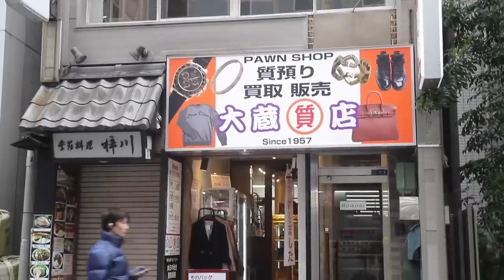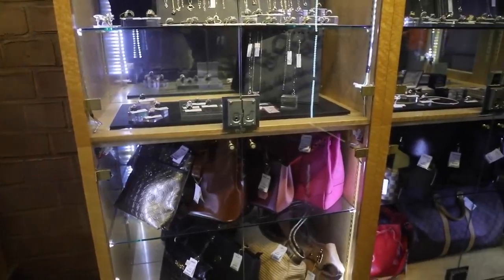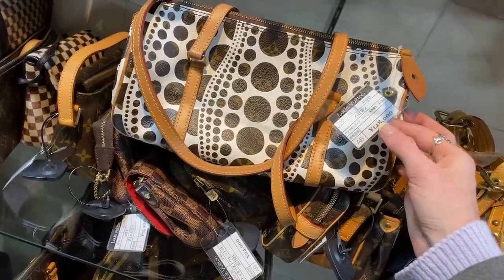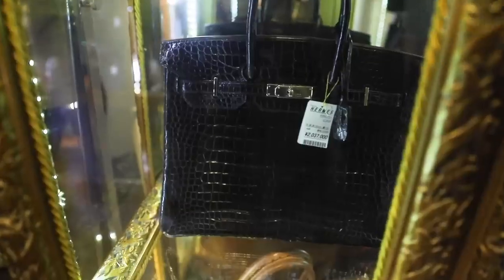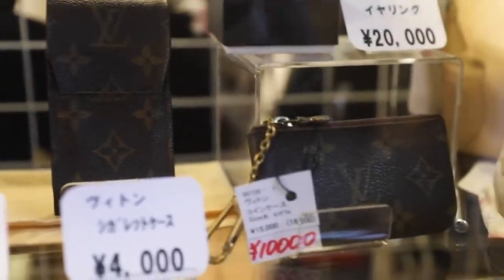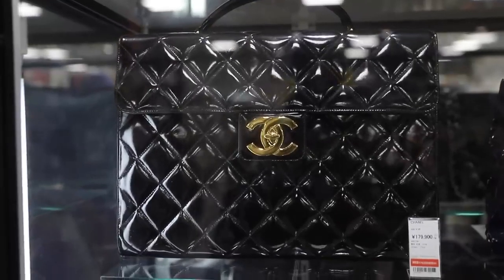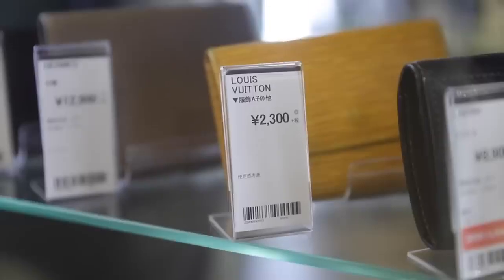In Japan they're a lot fussier about the condition of their used items. When you go into a consignment store, someone will bring in their secondhand Louis Vuitton, the store sells it on their behalf and takes a commission. They will assess the item, and if there are any scuffs or marks or the handles are dirty, they won't get a very good price for it. In Australia, we don't really care as much — if we pick up a Louis Vuitton handbag for half the price because it's got a little scratch on it, well, that's fantastic.